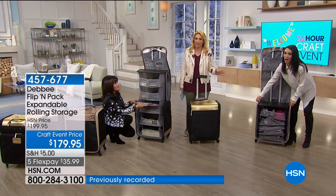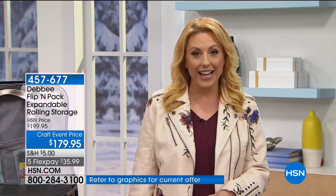$179.95 is your total. We also have flex pay at $35.99.